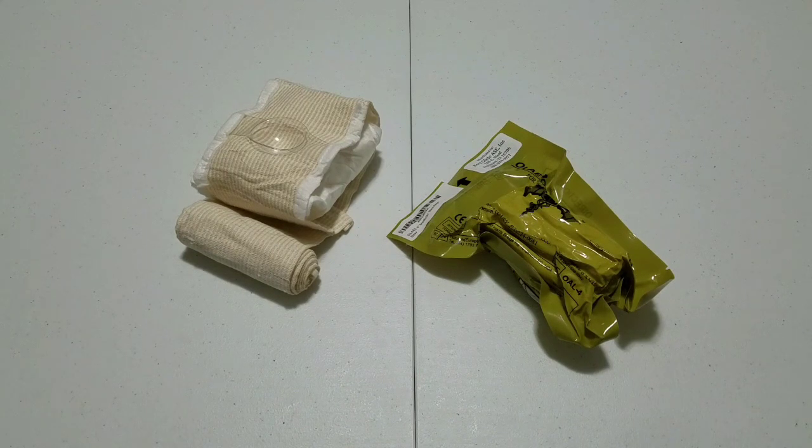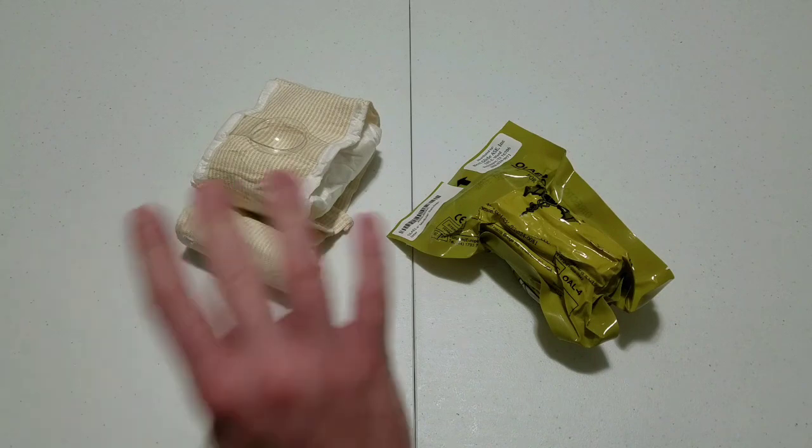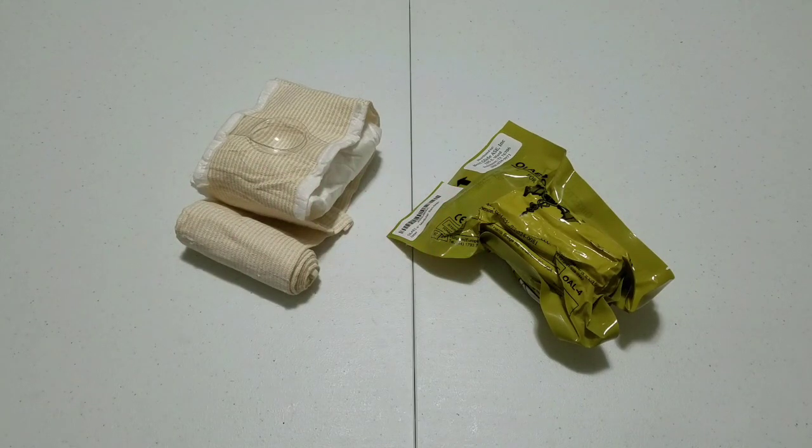Where other pressure dressings on the market are meant only to control moderate bleeding, the Elias is capable of doing quite a lot more. They specifically designed this dressing to cover an eye injury, to be used to wound pack, to be used as a pressure dressing, and to be used as an occlusive dressing — meaning it can treat four different kinds of injuries, as opposed to most pressure dressings which apply to only one.